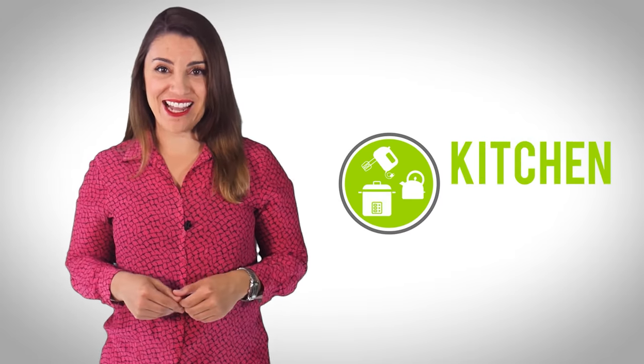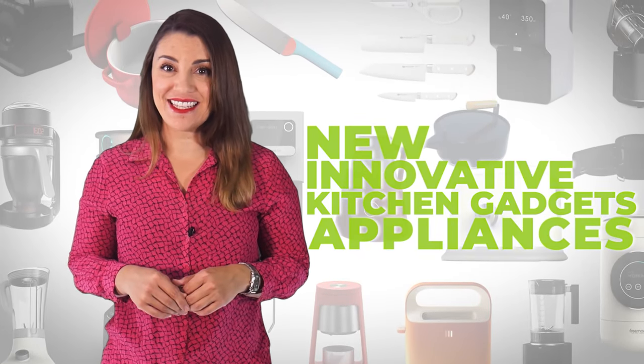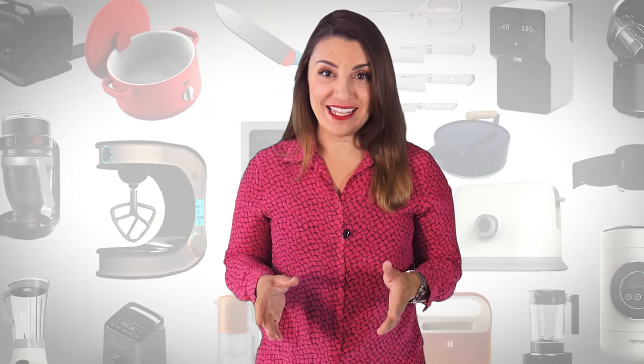Welcome to Kitchen Gadget Zone. Here we show you the new and innovative kitchen gadgets and appliances that can help improve your everyday kitchen experience.